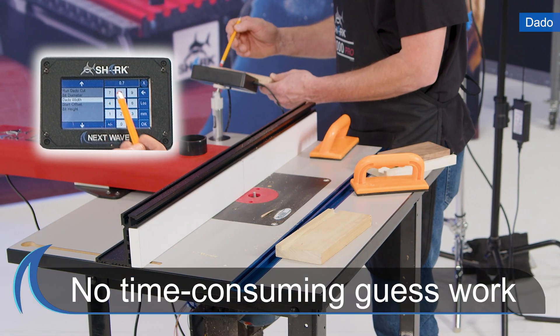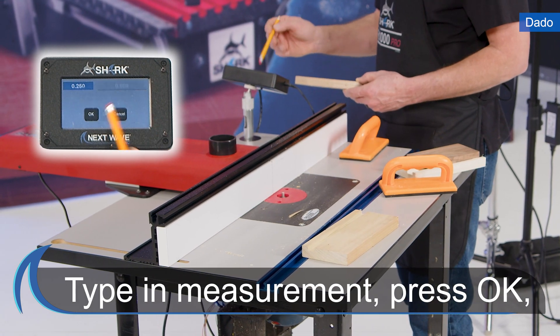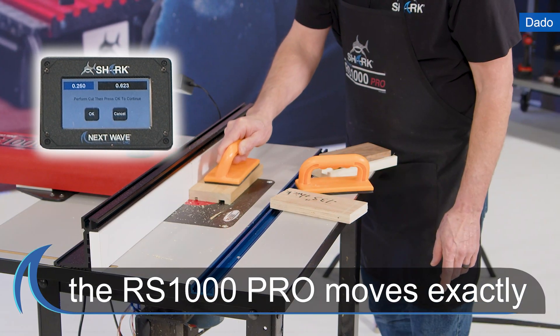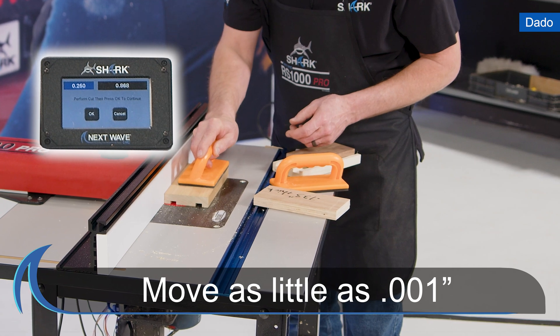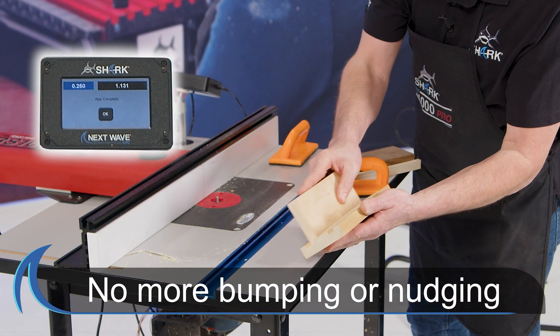Take the guesswork out of your setup. The Shark RS1000 Pro allows you to type in any desired measurement, press OK, and it will accurately move to that exact dimension, even if it is only 1,000th of an inch. No more bumping or nudging needed.